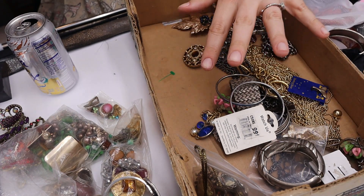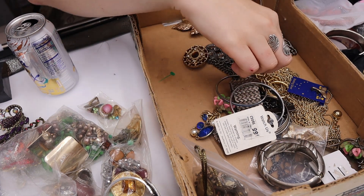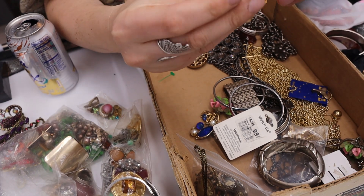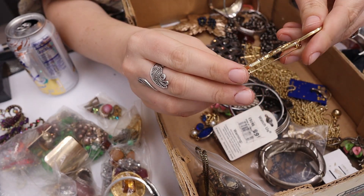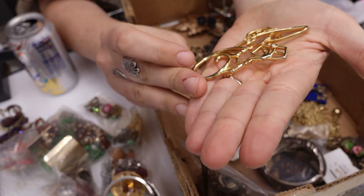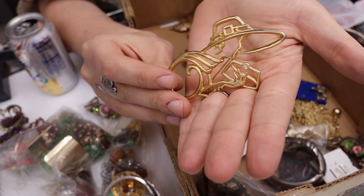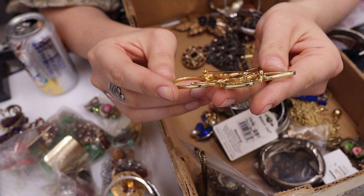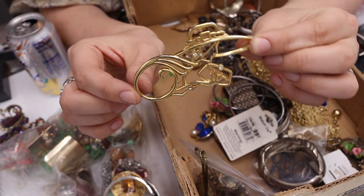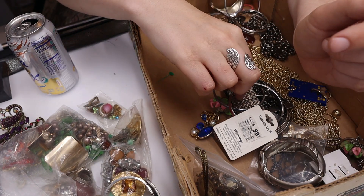What is this? We have an openwork lady figure with a purse and a big hat — she has a rhinestone earring. It is marked — this is a JJ. It's a giant JJ brooch — that one is a yes.